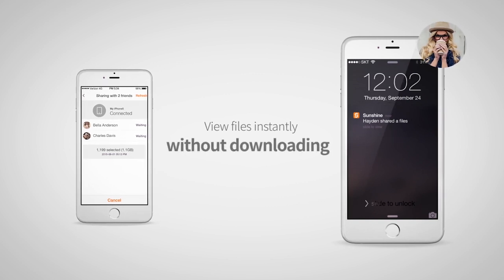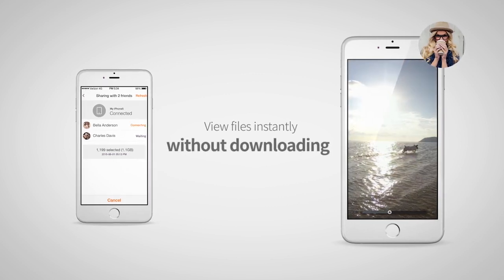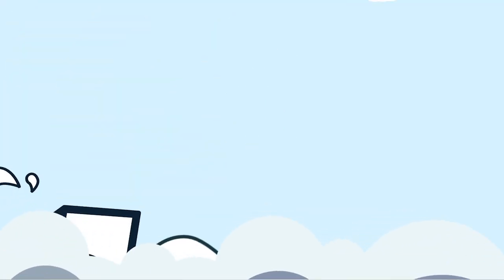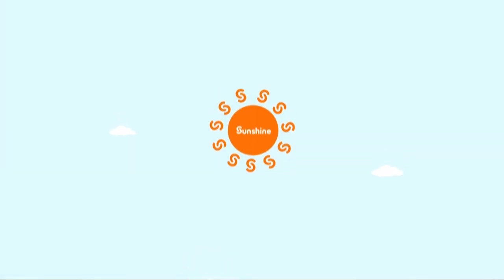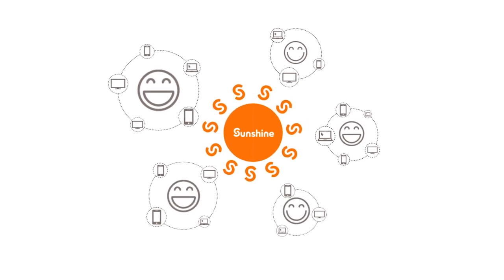And best of all, they can be viewed instantly without downloading. Sunshine is sharing made easy, so you can spend less time in the cloud and more time out in the sun. Sunshine — your day just got a little brighter.